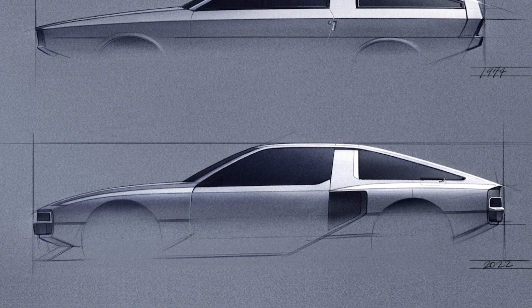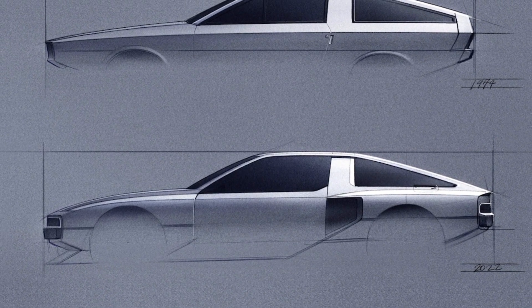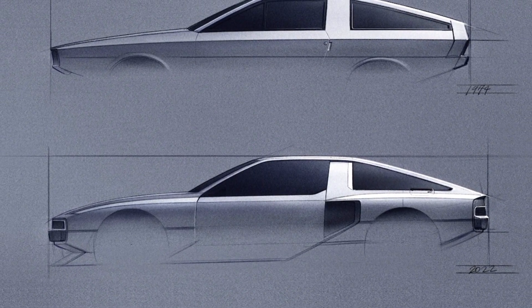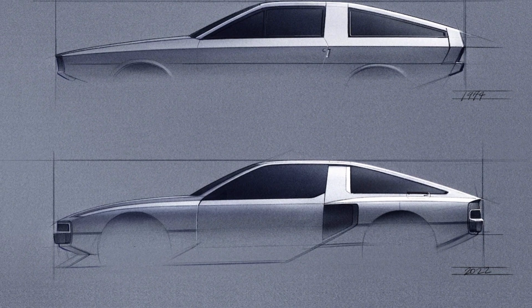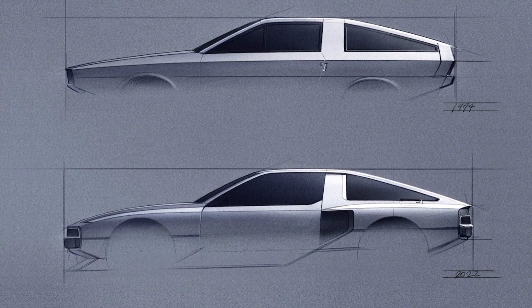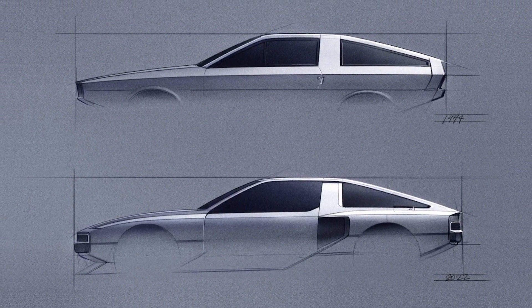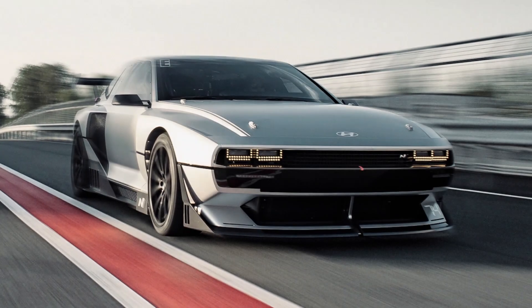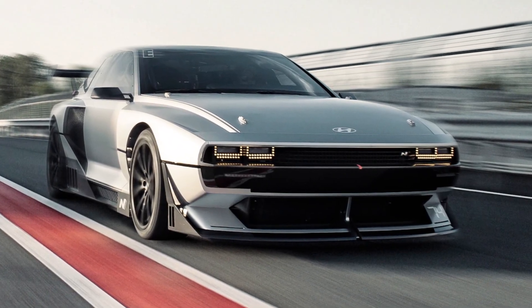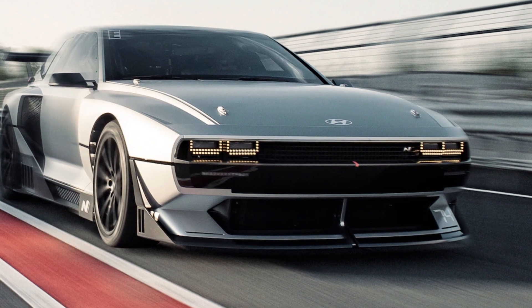The N Vision 74 is also an incredibly modern concept, utilizing technologies and some styling from existing Hyundai production vehicles — namely the retrotastic Ioniq 5 hatch. It's this component overlap that may lead to the Pony Coupe finally becoming a reality. The 800-volt architecture is borrowed from Hyundai's current EVs, and the hydrogen tanks are borrowed from the Hyundai Nexo fuel cell vehicle.